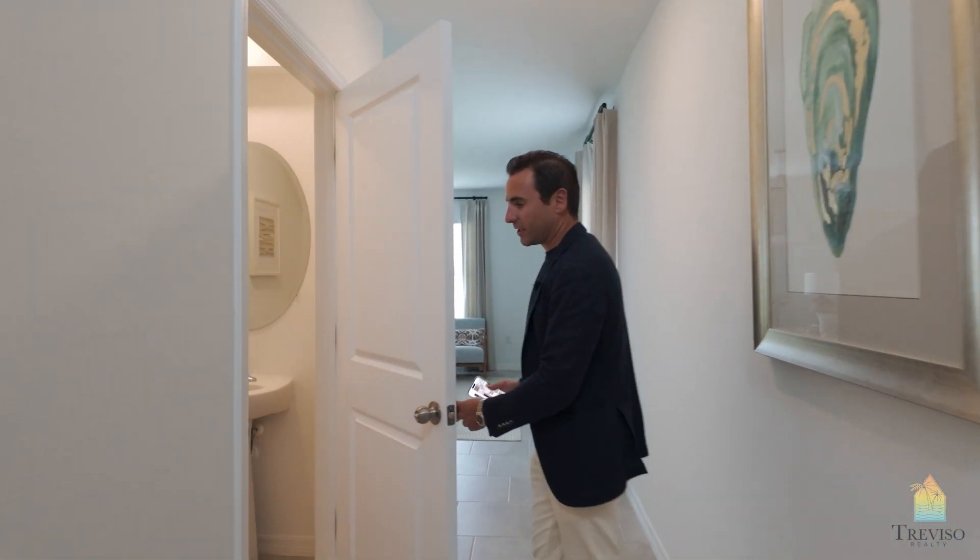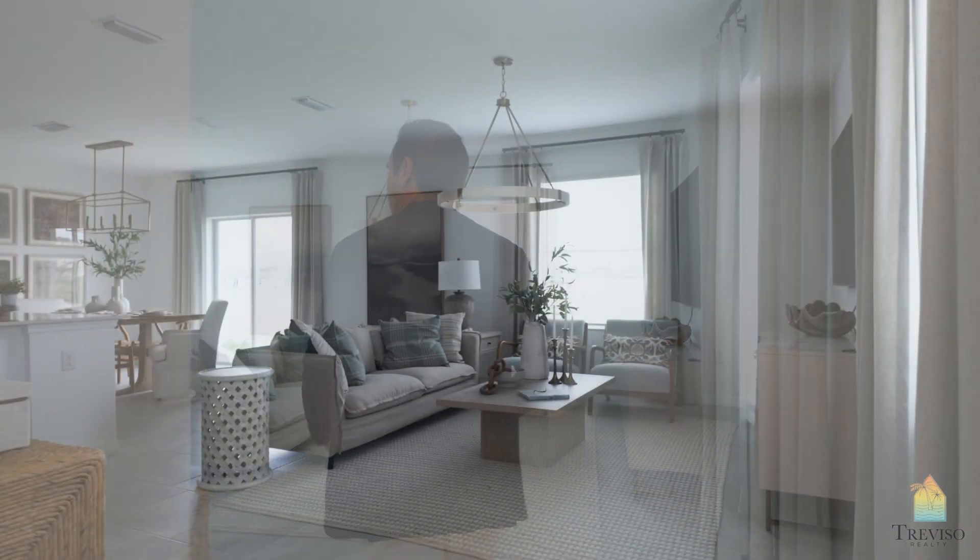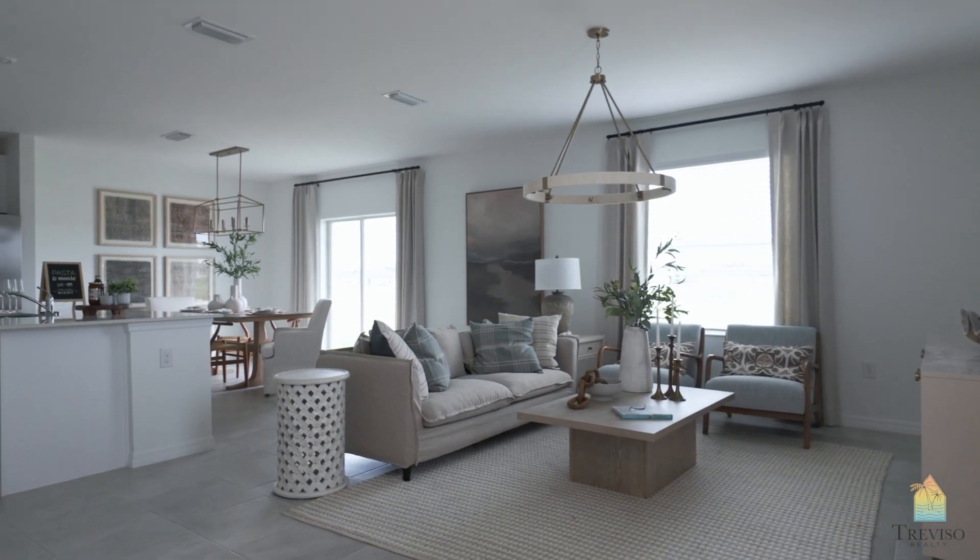You're going to have a powder room off the front here, and then you're going to have your open concept living, which is a great space.